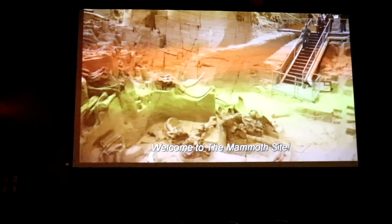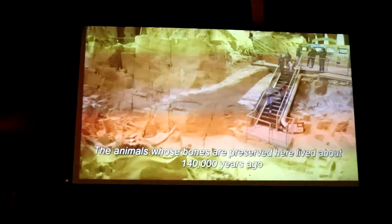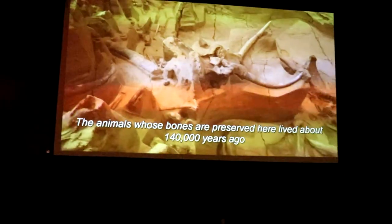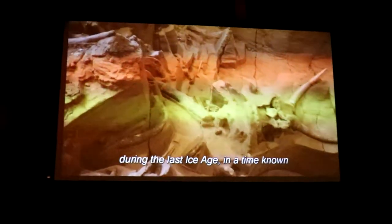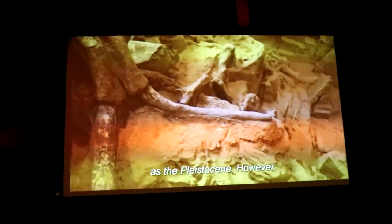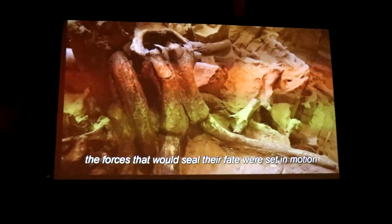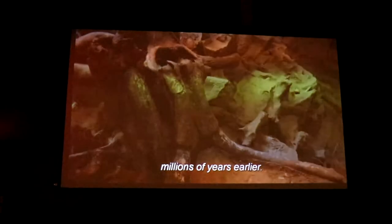Welcome to the Mammoth Site. The animals whose bones are preserved here lived about 140,000 years ago during the last ice age in a time known as the Pleistocene. However, the forces that would seal their fate were set in motion millions of years earlier.